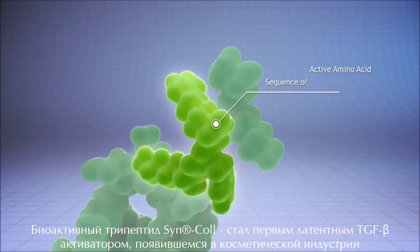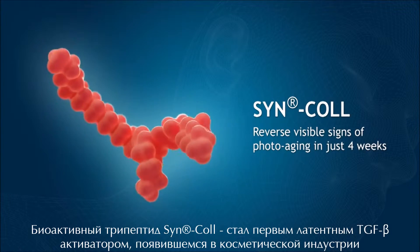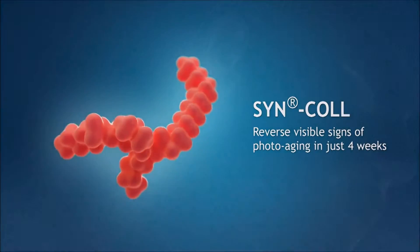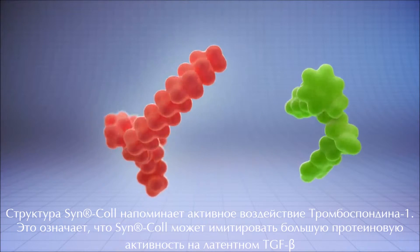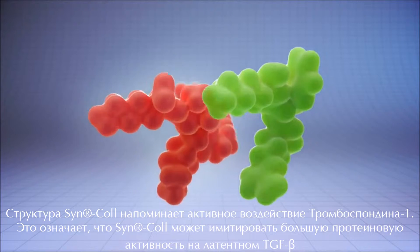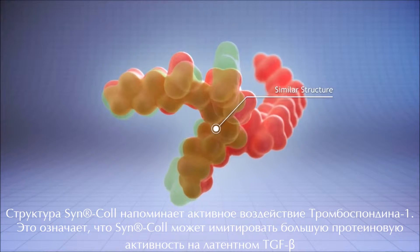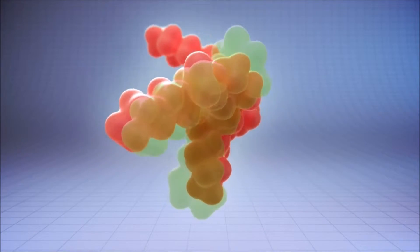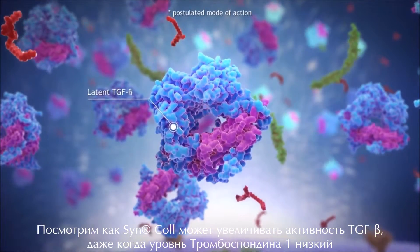DSM's Syncol was the first synthetic latent TGF-beta activator introduced to the cosmetic industry. The structure of Syncol resembles the active region of thrombospondin-1, meaning that Syncol can mimic the larger protein's action on latent TGF-beta.